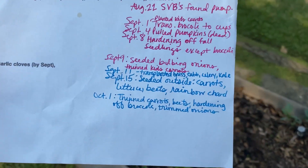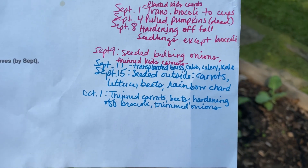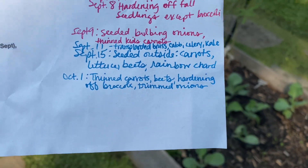September 15th is when you saw me seed my carrots, lettuce, beets, and rainbow chard. So today, October 1st, I'm thinning carrots and beets, hardening off broccoli, and trimmed onions. You saw me trim the onions in my Instagram stories.